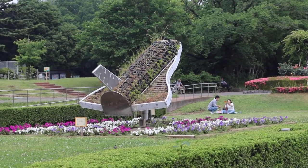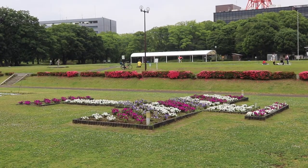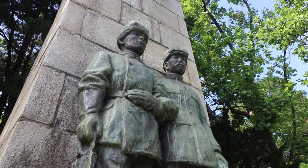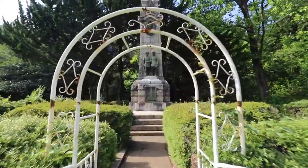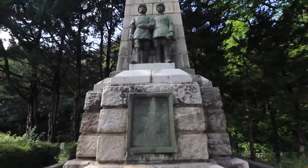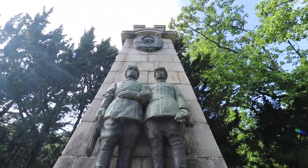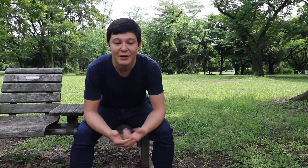Besides all that, there are also statues, monuments, and so on that remind visitors of the fact that they are in a cradle of Japanese aviation. I'm standing in front of the most noteworthy of those, which is a memorial built as a reminder of Japan's first deadly air crash. The crash took place in 1913 in Tokorozawa, not far from the park, and killed two imperial army pilots on board — Kimura Suzushiro and Tokuda Kinichi — after their aircraft's left wing broke.